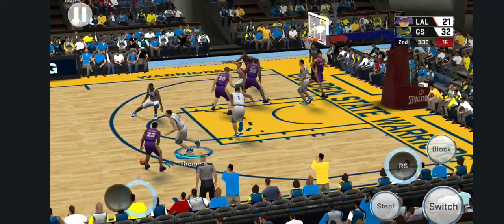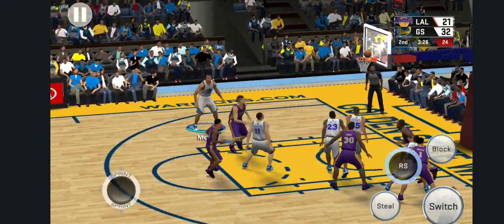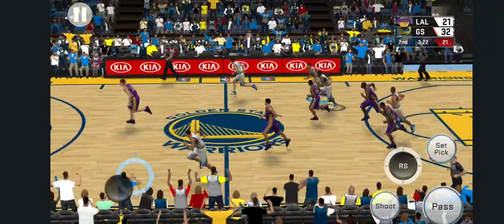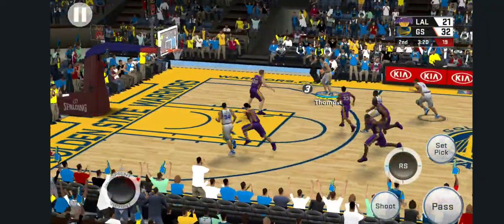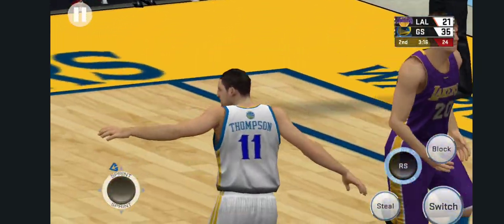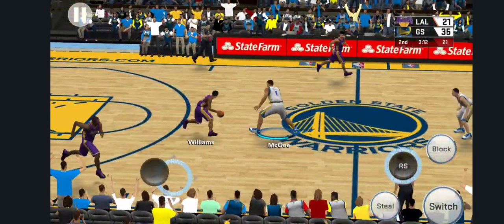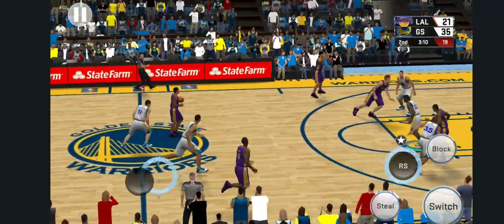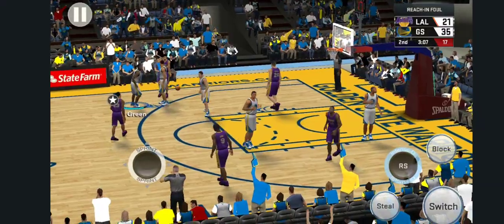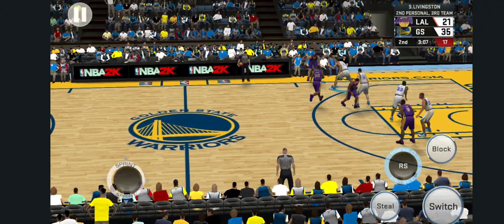Outside Williams, down low. Here's Mozgov, guarded by McGee — four on three as they bring it up. Here's Thompson, it's good from long range. You know, sometimes you don't like to see guys pull up from three-point range on the break, but for him with nobody on him, that's a pretty good shot. And the call will be against Shaun Livingston — that's foul number two for him.